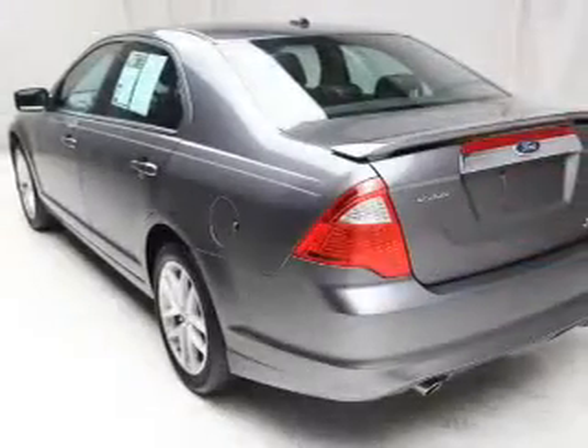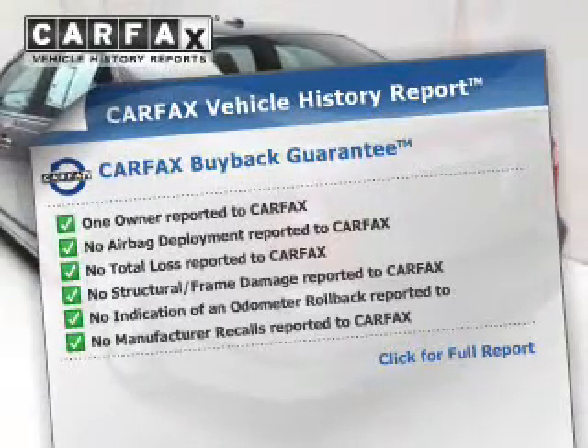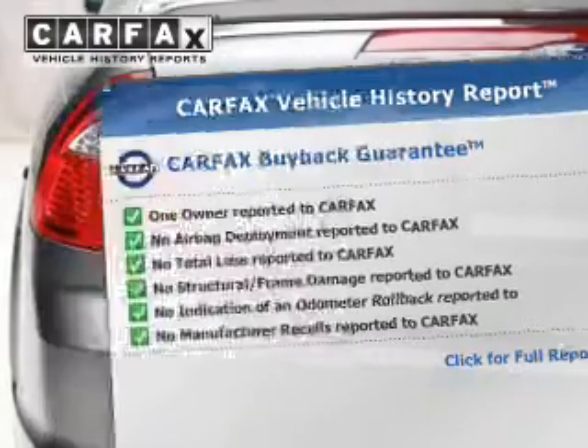Let the sun shine in with a sunroof. An included Carfax Vehicle History Report allows you to purchase with confidence and the knowledge that your buy was a smart choice.